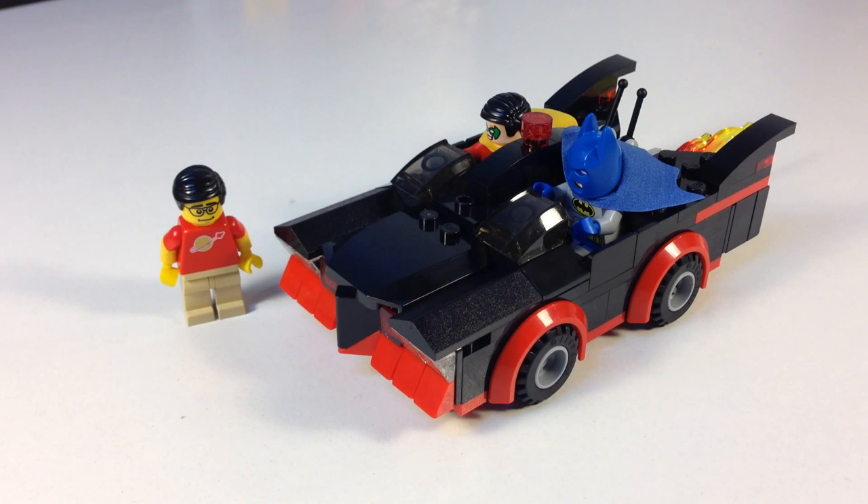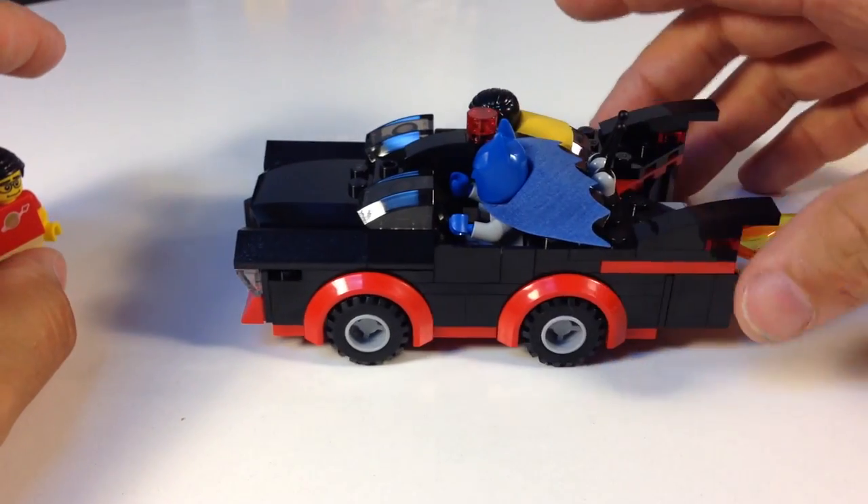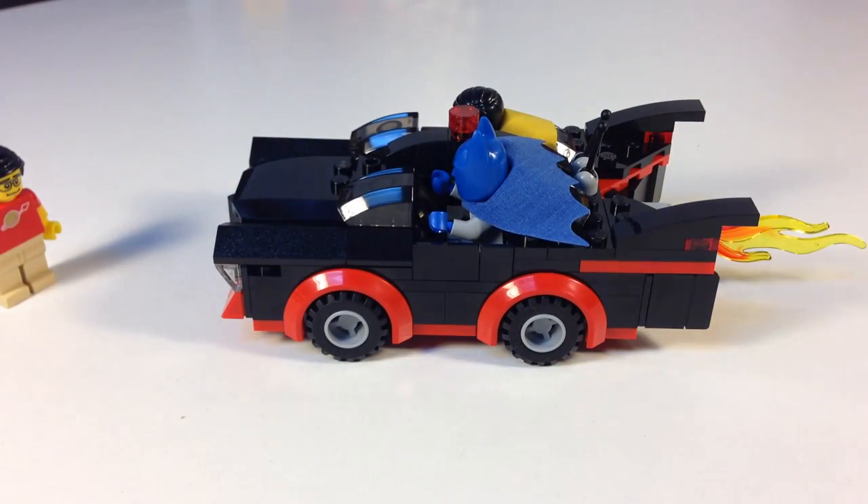Okay, here is the completed model, the Batmobile. It is a little kind of compact. It's not as long as maybe it should be. It's almost like a Batmobile Junior.